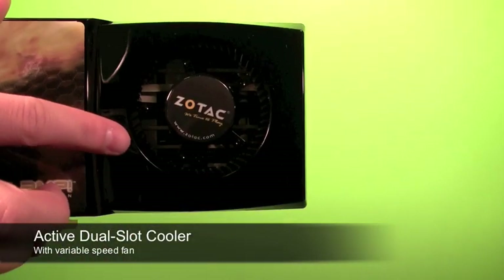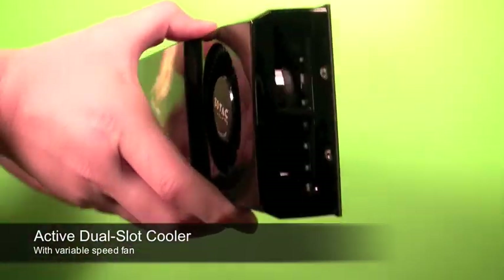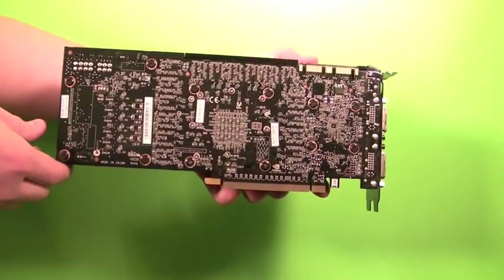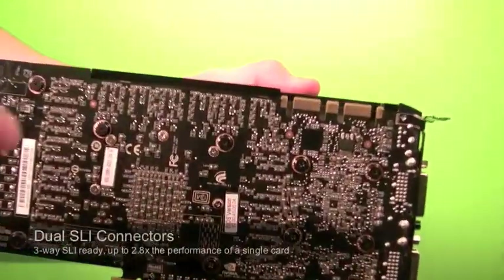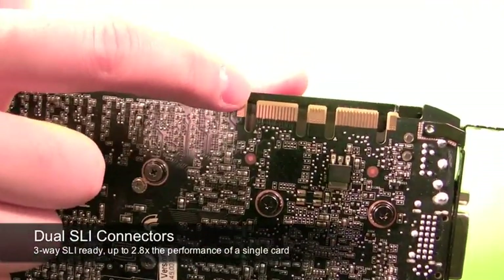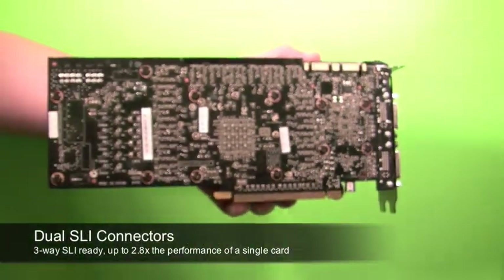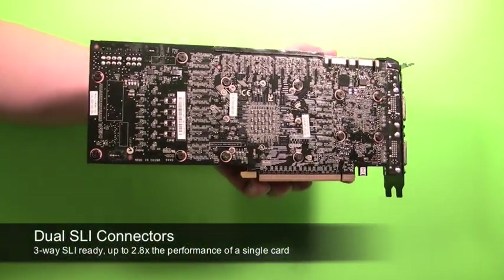The card features a dual-slot active cooler with a variable speed fan that adjusts the speed according to the temperature. The card also features dual SLI connectors and is three-way SLI ready for up to three cards in a single system, for up to 2.8 times the performance improvement of a single card.